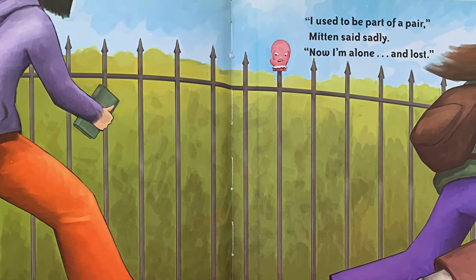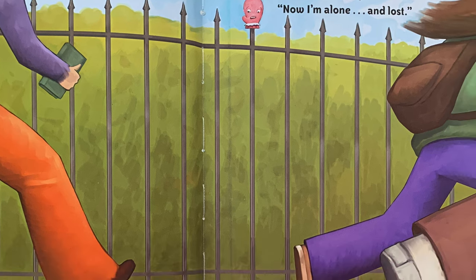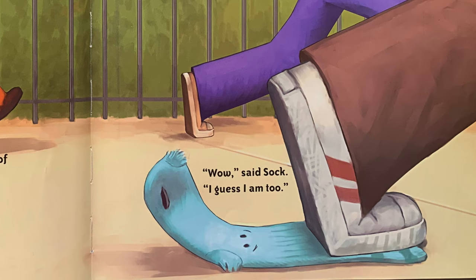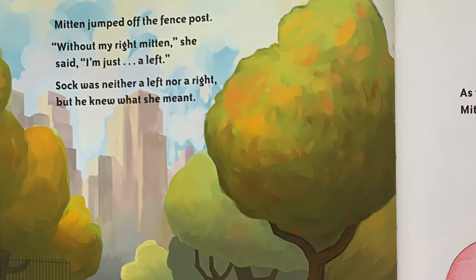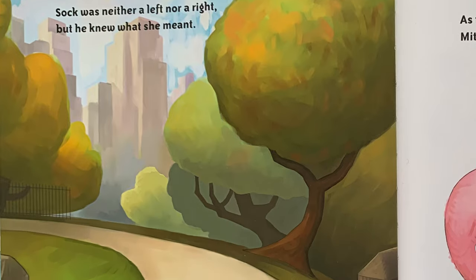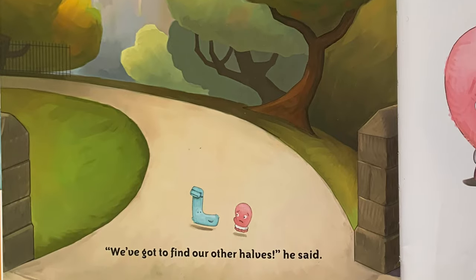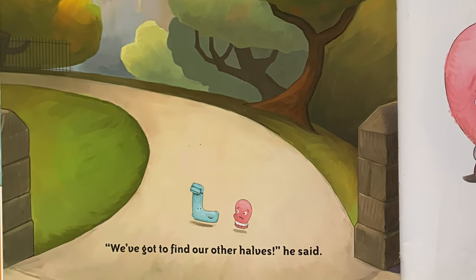"Hey, what are you doing up there by yourself?" "I used to be part of a pair," Mitten said sadly. "Now I'm alone and lost." "Wow," said Sock. "I guess I am too." Mitten jumped off the fence post. "Without my right Mitten," she said, "I'm just a left." Sock was neither a left nor a right, but he knew what she meant. "We've got to find our other halves," he said.